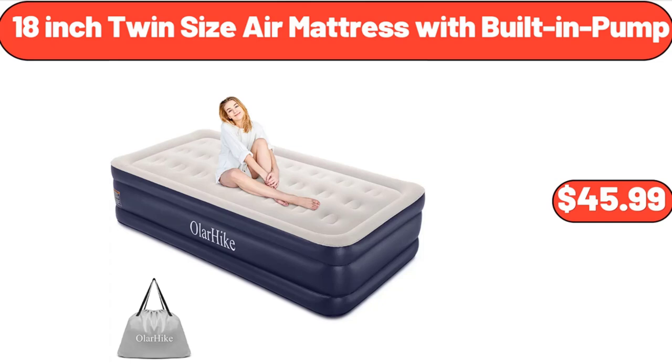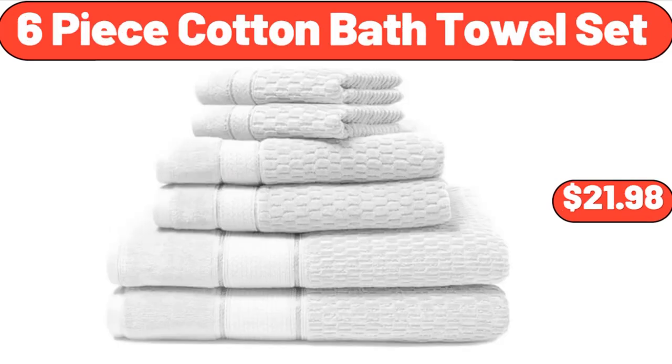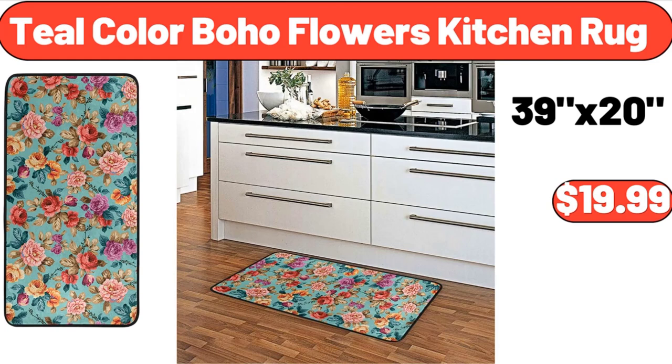18-inch Twin Size Air Mattress with Built-In Pump, $45.99. 6-piece Cotton Bath Towel Set, $21.98. Teal Color Boho Flowers Kitchen Rug, $19.99.